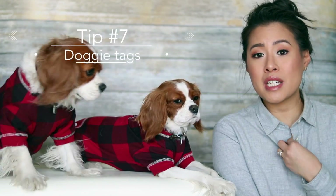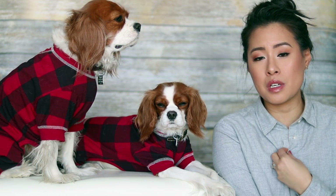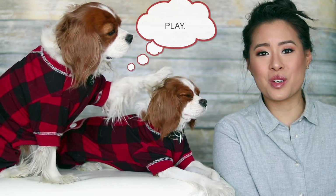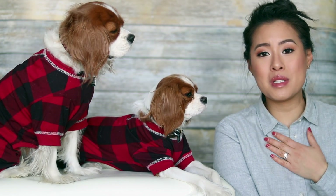Next, make sure that their name tags are up to date. Make sure their name and a phone number you can be reached at is on them at all times, especially if you're in a different country. You want to make sure you're reachable if your pet gets lost. Also make sure that you have the rabies tag on them — that could be very helpful.